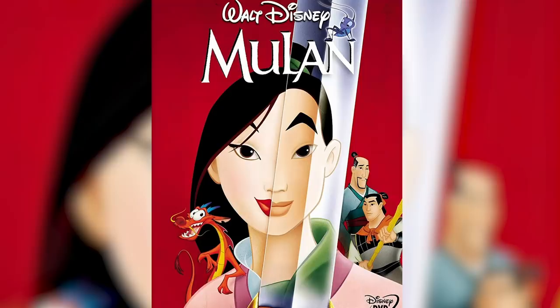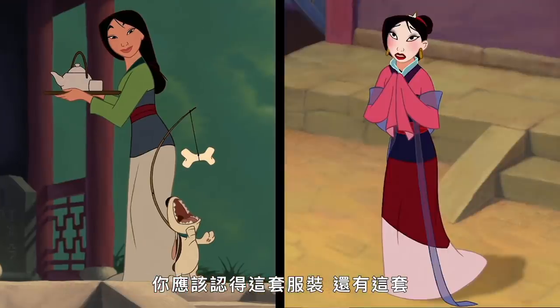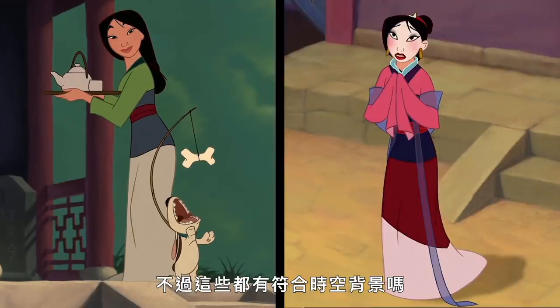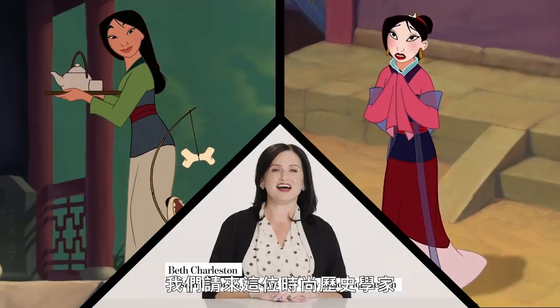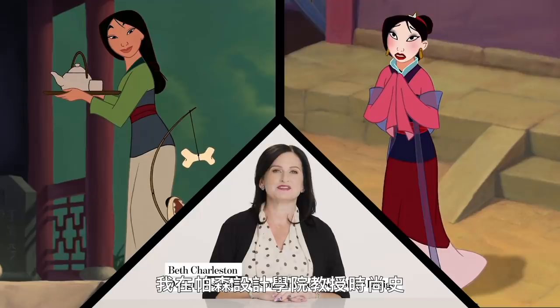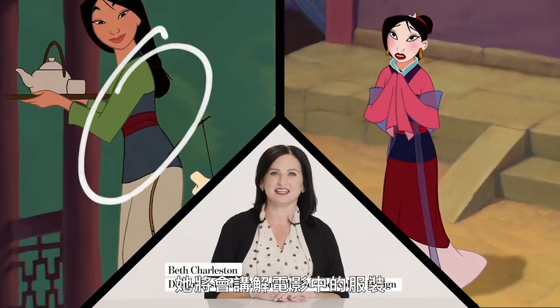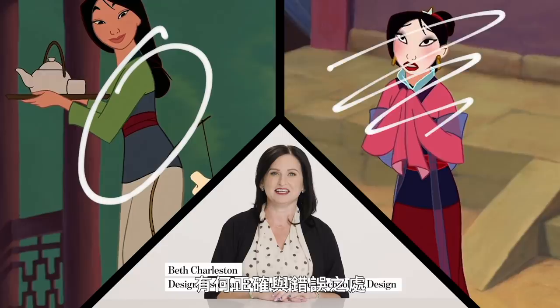This is Mulan. You know her from Disney's Mulan — you know this outfit and this one. But are they accurate? We got this fashion historian. I'm Beth Charleston, and I teach fashion history at Parsons, the New School for Design. She'll walk us through what the movie got right and what they got wrong about these looks.